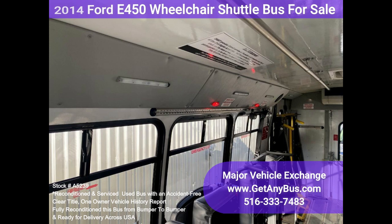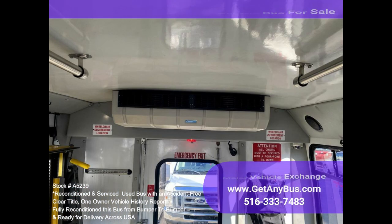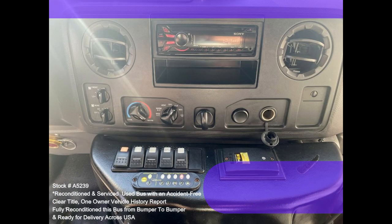Straight automatic wheelchair retractors. Interior overhead lighting. Exterior lighting. Entry lighting. High-capacity front and rear air conditioning. Rear door. AM/FM Bluetooth stereo. Mud flaps. D.O.T. compliant.